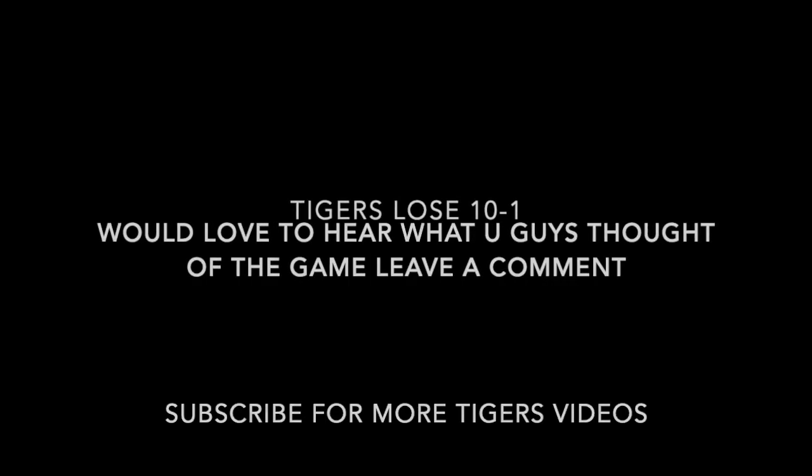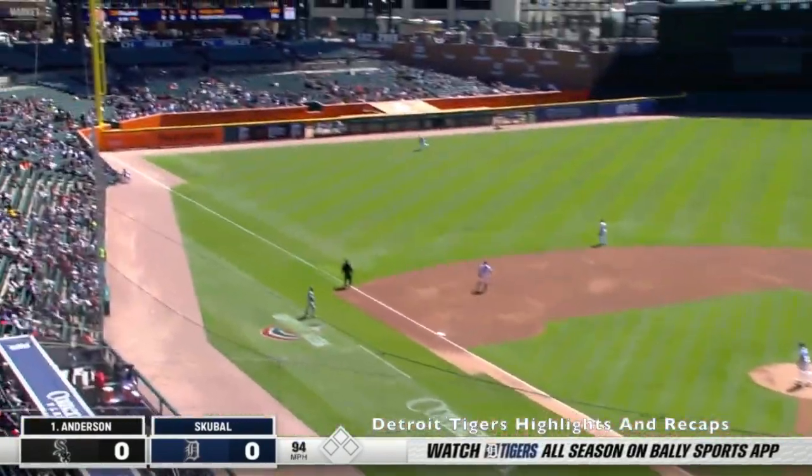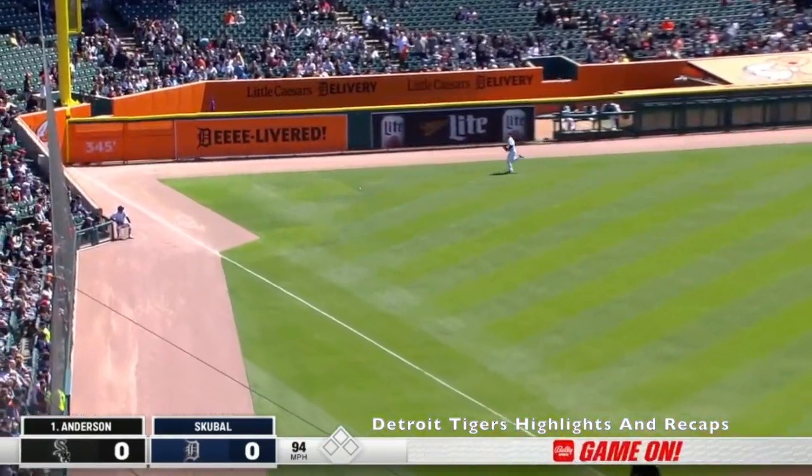Tigers got blown out today 10 to 1. Scoobull is on the mound. First pitch he throws was right down the middle. He did not have good location at all today.